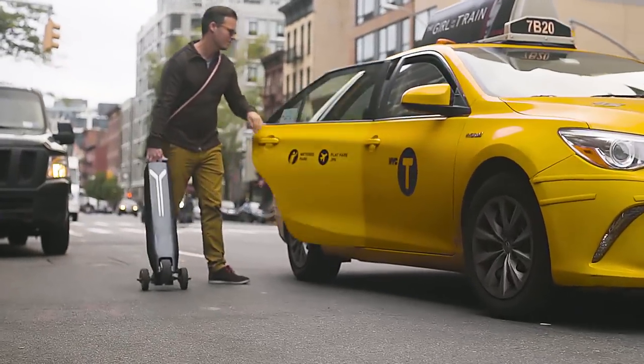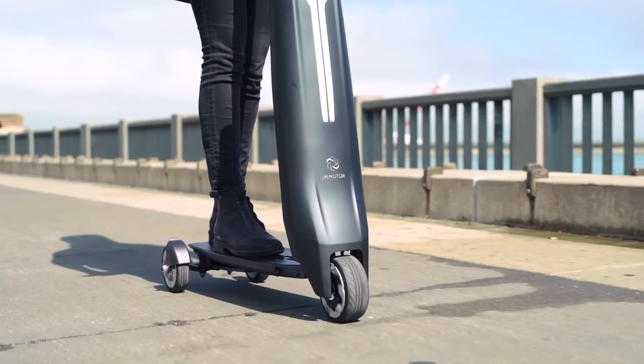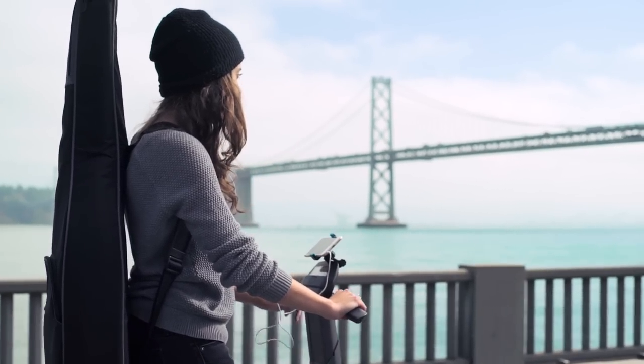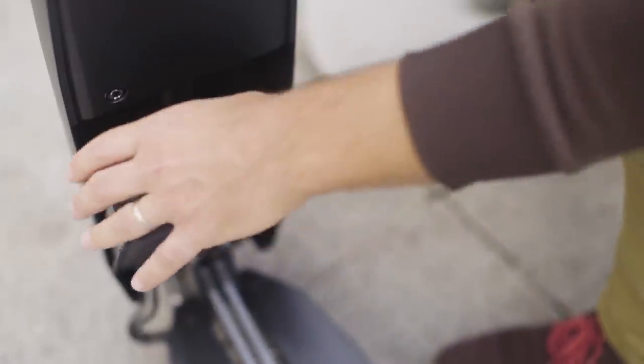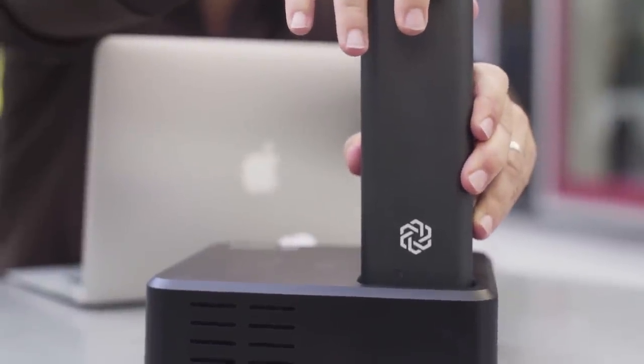It's our mission to create technologies and products to enable consumers to use resources and energy in a more sustainable way. Tesla designed an amazing car around an existing battery system. We've taken it one step further — we designed the future of personal transportation around a new intelligent battery system.